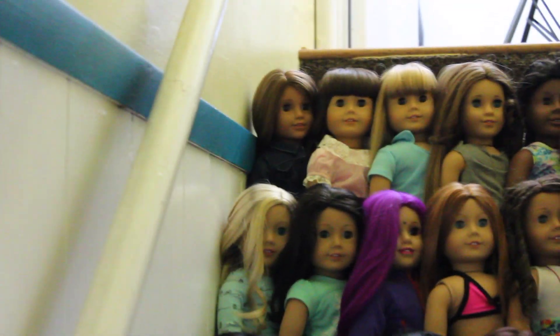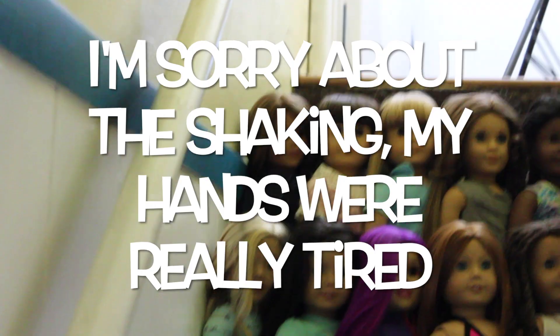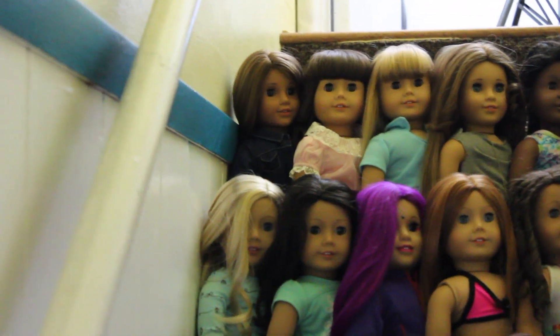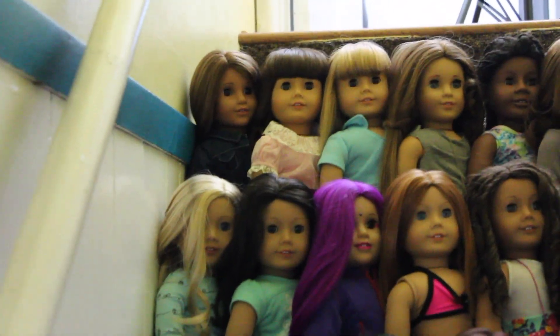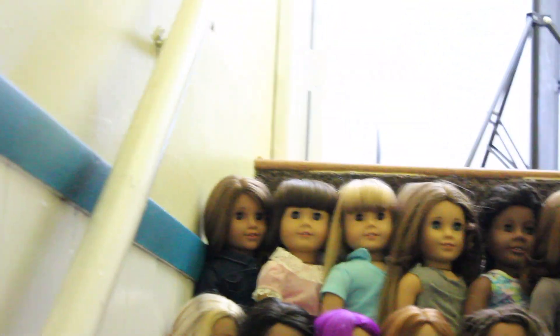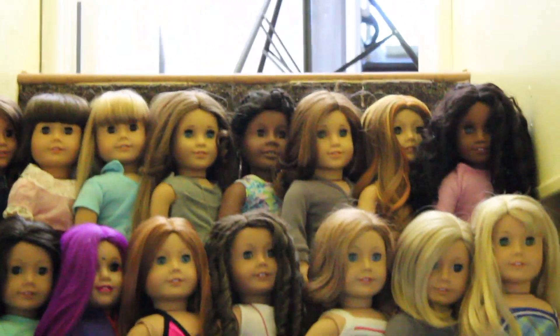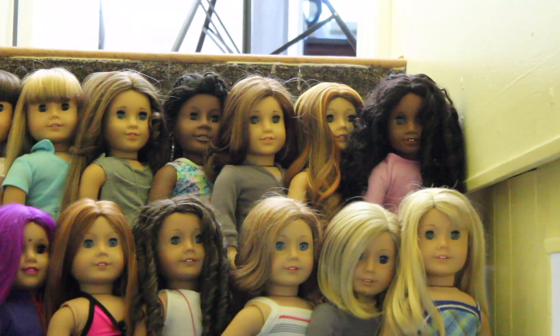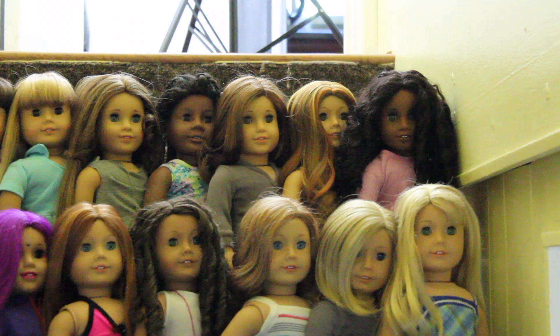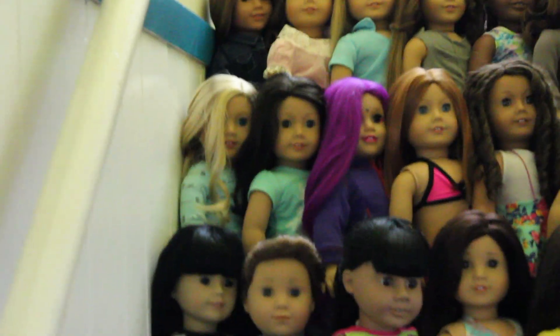I'm going from the top to the bottom row, left to right. Right here is Marisol. That's Samantha — the BeForever one. That's a Truly Me doll I have; I haven't come up with a name for her yet, so if you guys have any name suggestions please let me know in the comments. Mary Grace, Addie, Rebecca — the historical one. That's my custom doll that I just recently made, featured in the morning routine video. Her name is Cassandra, nickname Cassie. That's Cecile.